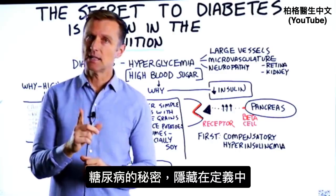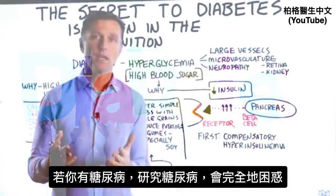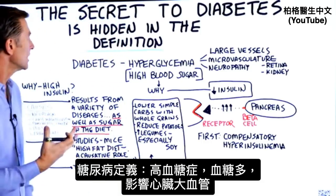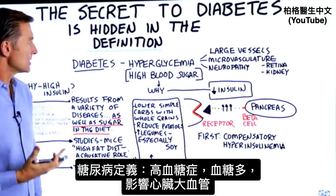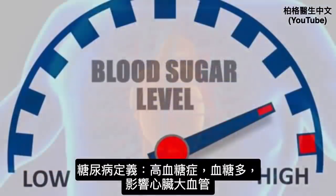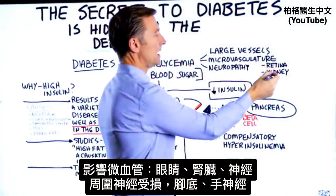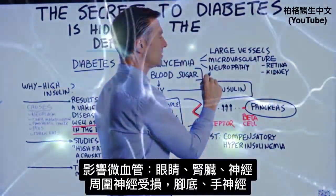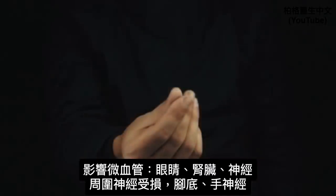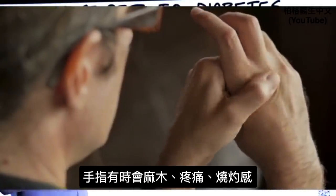The secret to diabetes is hidden in the definition. If you have diabetes and do your own research, you're going to be completely and utterly confused. If you look up the definition of diabetes, it will say that it's hyperglycemia, which is high blood sugar, affecting large vessels — especially in the heart — the tiny blood vessels of the eye and the kidney, and also your nerves, creating damage in the peripheral nerves at the bottom of the feet and hands, causing numbness, pain, and sometimes a burning sensation.